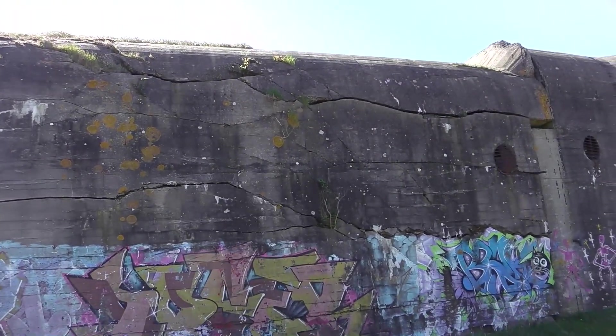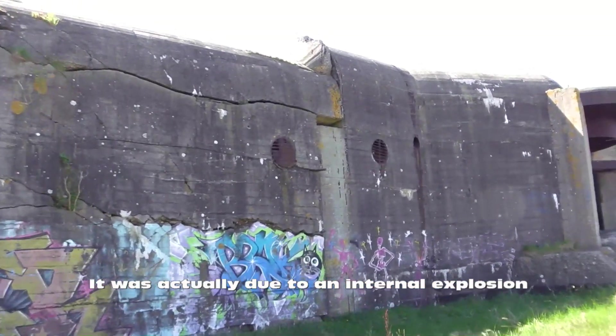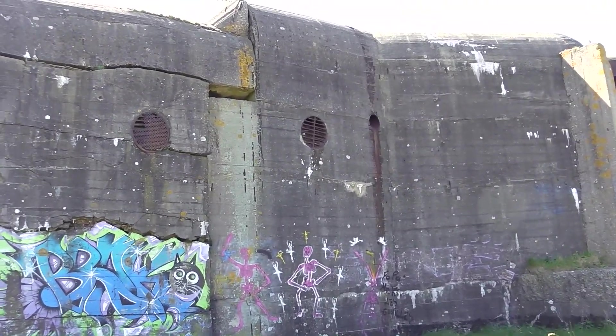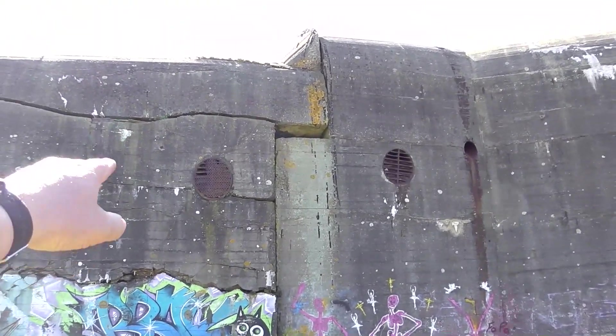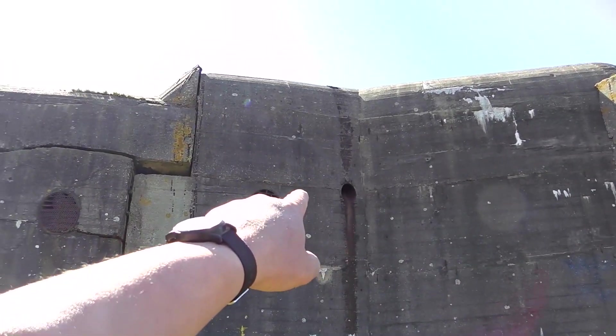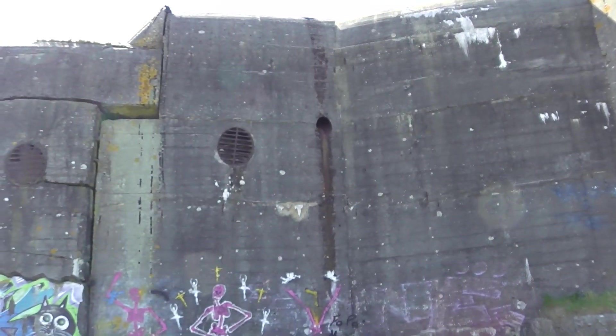It hasn't stood the test of time perfectly — there's a big crack in that one. The foundations are probably giving way. It's not on the beach so it'll last a bit longer. There are some ventilation shafts there. I'm not entirely sure what that is — it could be some kind of drain for the roof.